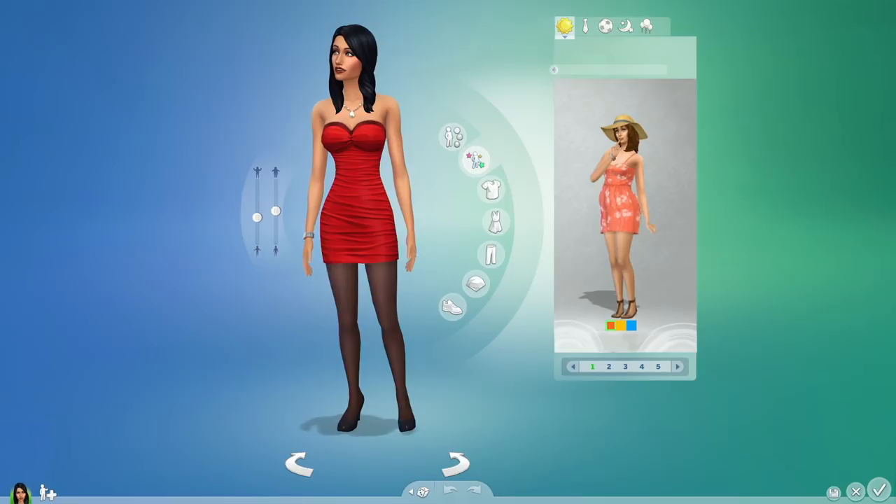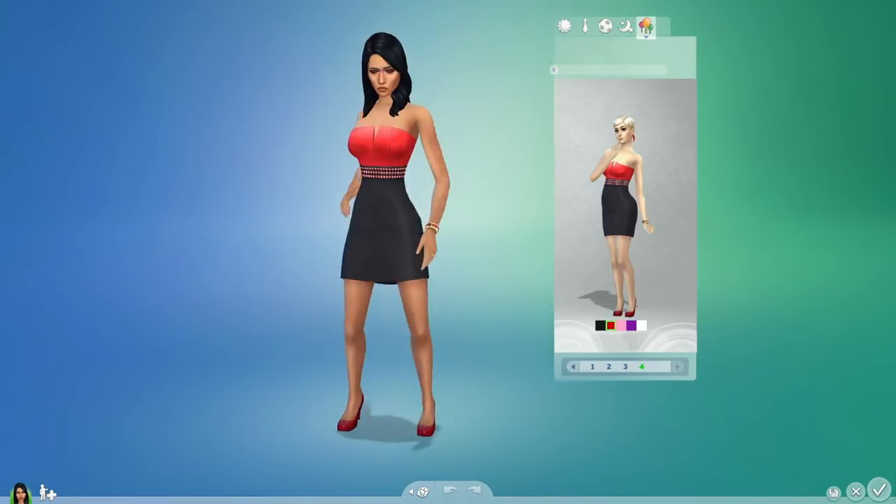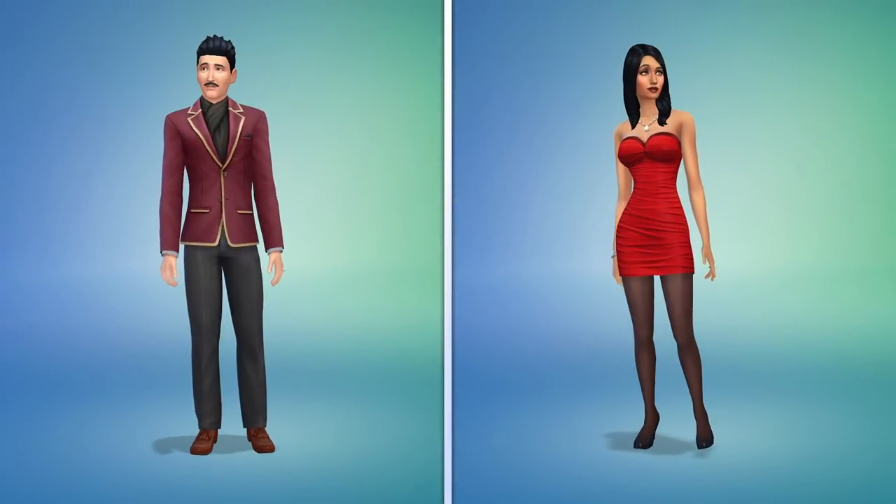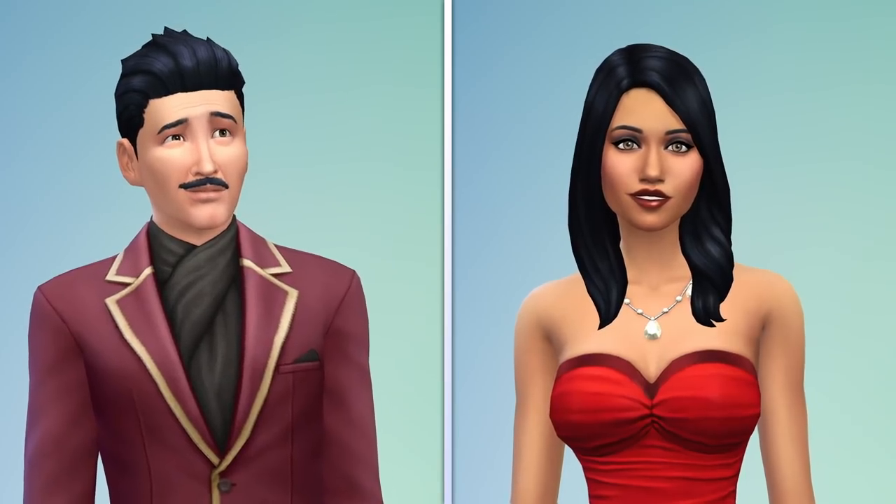We've added something called styled looks, where I can find a great look fast. Ladies and gentlemen, meet Mortimer and Bella Goth — Sims 4 style.